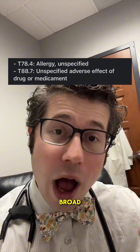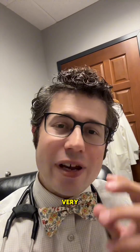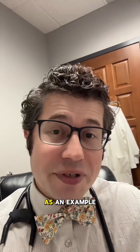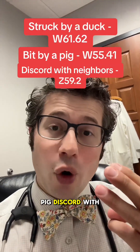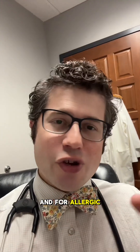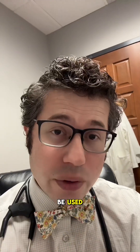Those are very broad diagnosis codes that are not specific. You can get very, very specific with these types of codes. As an example, there are codes for struck by a duck, bit by a pig, discord with neighbors, and sibling rivalry. And for allergic diseases, there are a lot of different codes that could potentially be used.